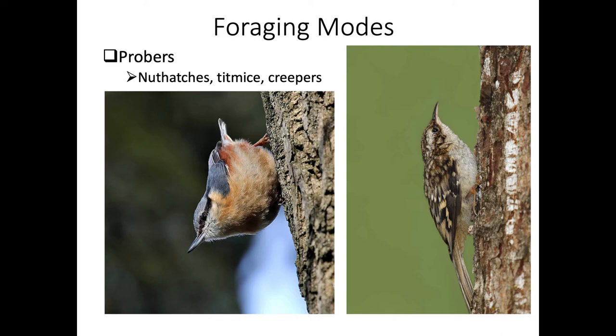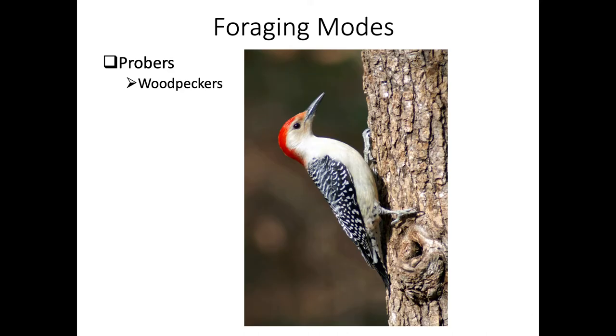Sometimes nuthatches are known to use sticks and pieces of bark to get leverage to open up some of the scalier parts of bark. The probers you're probably most familiar with are woodpeckers, which use their very hard rigid bill to drill holes into trees - often dead parts - then use their incredibly long tongues to probe for insect larvae.